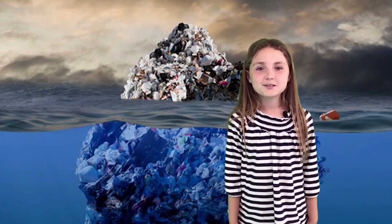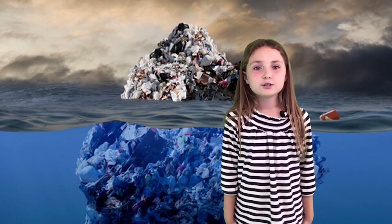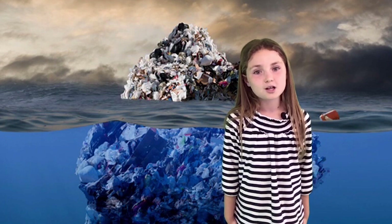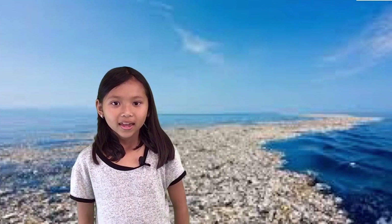Just the Pacific Garbage Patch alone is 6.1 million kilometers. The trash isn't just floating on top of the water — it goes all the way down to the bottom of the sea. It contains 3.5 million tons of trash, or 7 billion pounds.